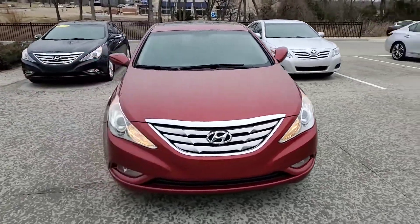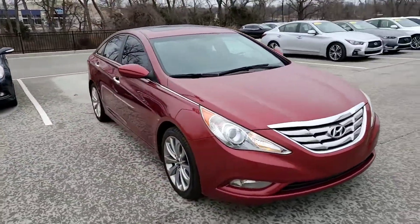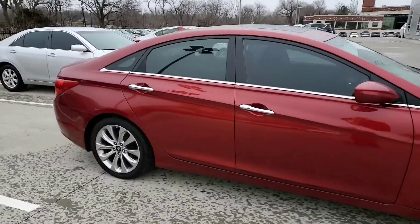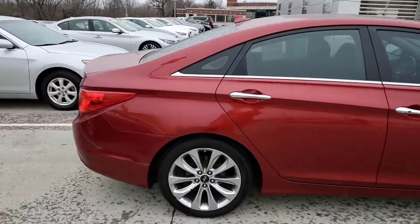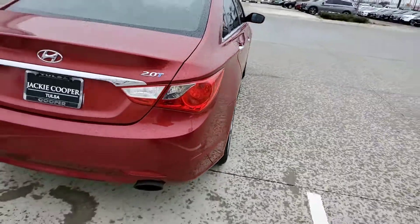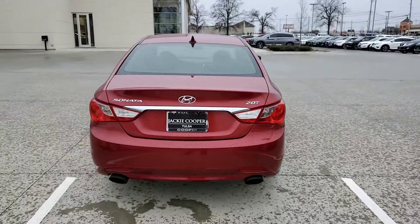Hello, this is Steve Dahl over at Jackie Cooper Infinity giving you a quick tour of the Hyundai Sonata that you were interested in. Nice red coming around the back — it's a great looking car.